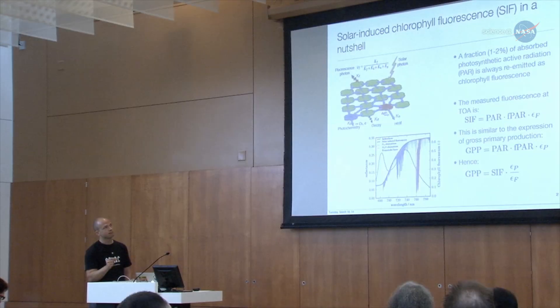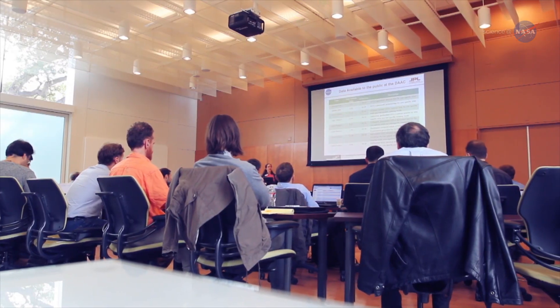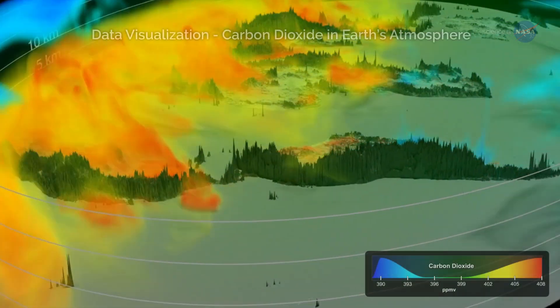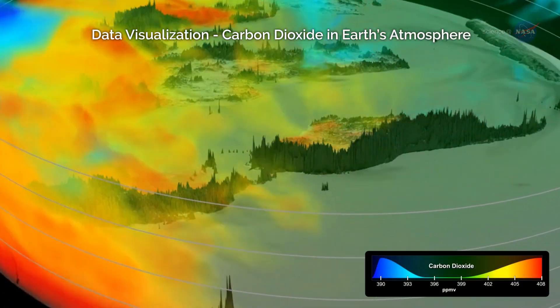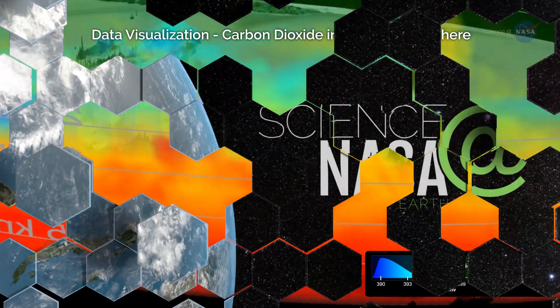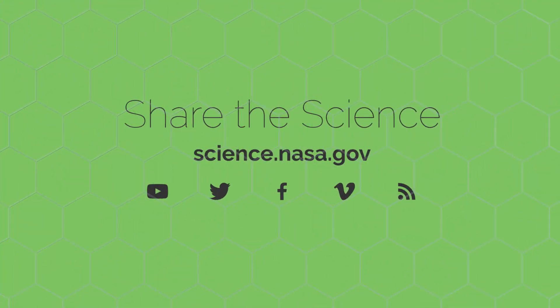The many and varied uses of OCO-2 data will continue to be essential to understanding the dynamics of carbon dioxide across our planet, and will help contribute to improved long-term climate forecasting. For more intriguing discoveries about our changing planet, stay tuned to science.nasa.gov.